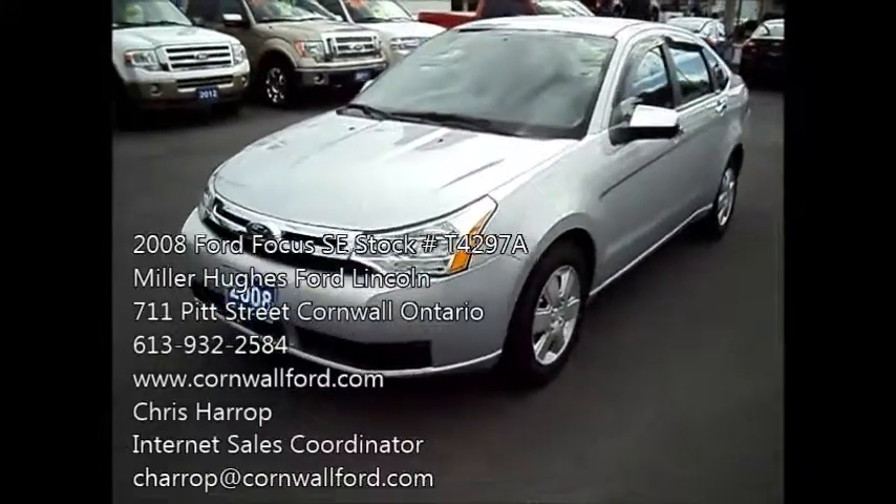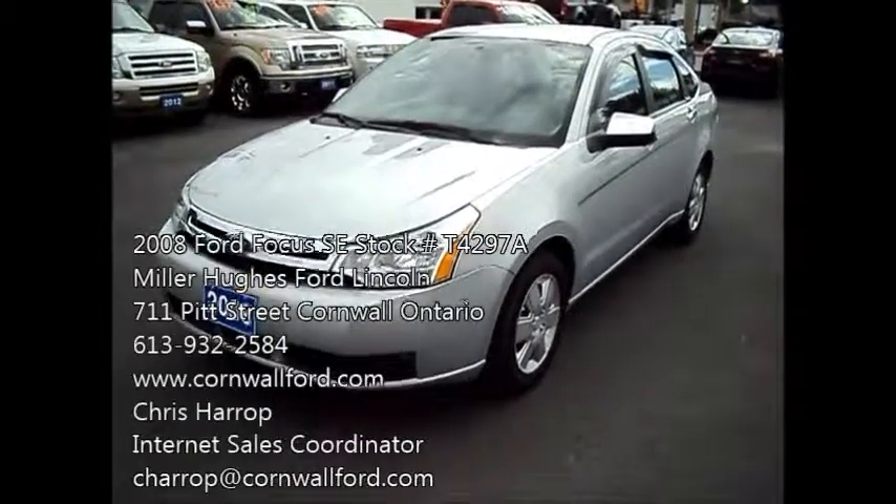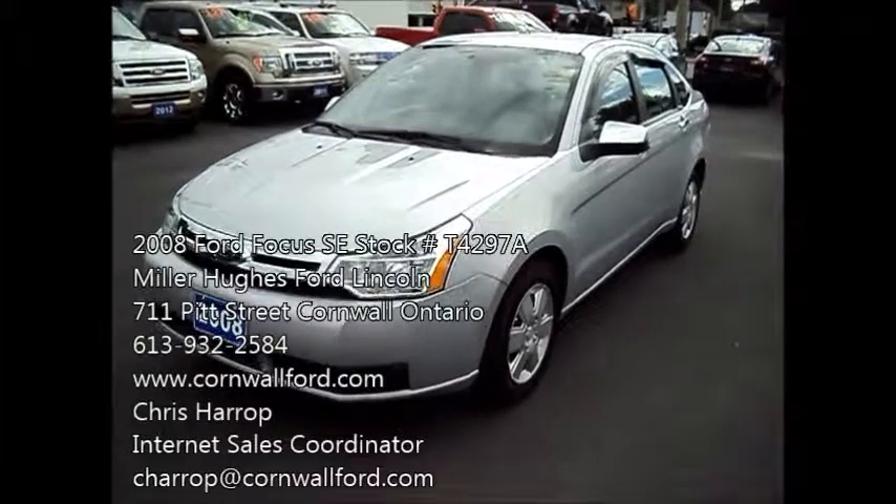Chris Harrop here, Internet Sales Coordinator for Miller Hughes Ford Lincoln. We're located at 711 Pitt Street in Cornwall, Ontario. Here I have a 2008 Ford Focus SE.